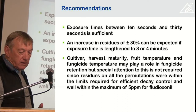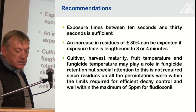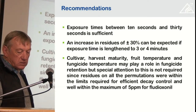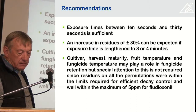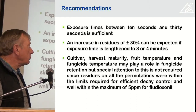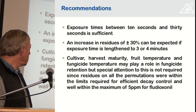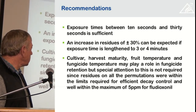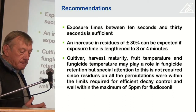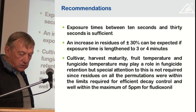Cultivar, harvest maturity, fruit temperature, and fungicide temperature did not play a role in most cases. I don't think it's something to be too concerned about, because all the residues were well within the maximum of 5 ppm that's allowed, and they were also high enough that we could expect good decay control.